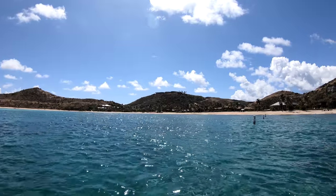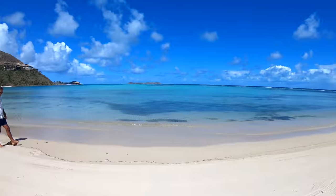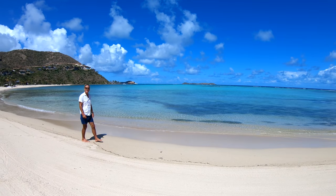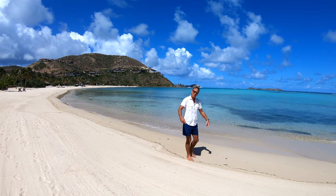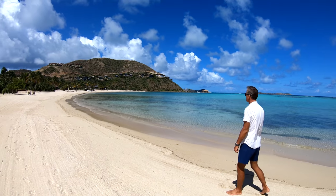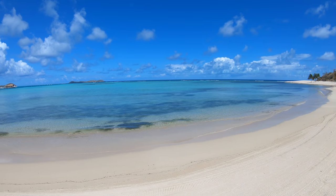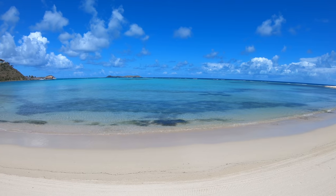Very nice beach. We got permission to walk on the beach. I could take a resort like this for a week or two without feeling too bored. Oil Nut Bay — one of the most prestigious residential resorts in the BVI.